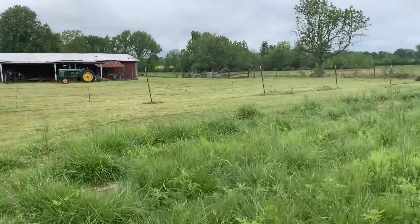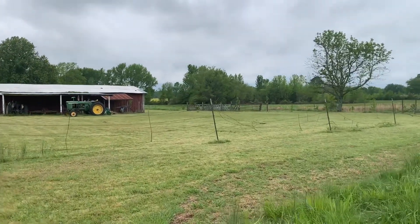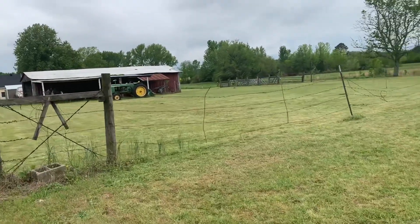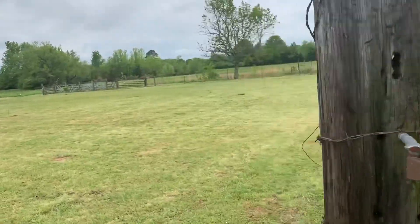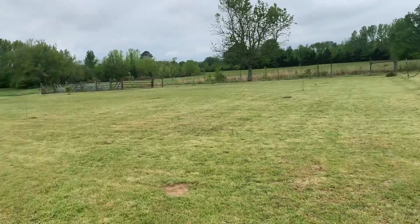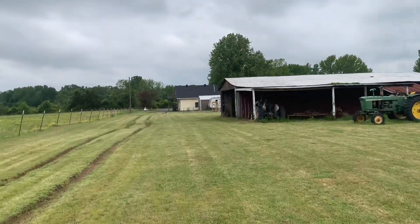This is where we started our orchard a couple of weeks ago. Back here — I'm not going to get too close — but we have the fig tree and the blackberry bush planted back there in the corner. And then back to the house.